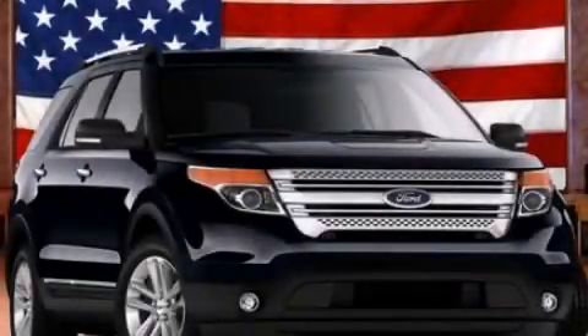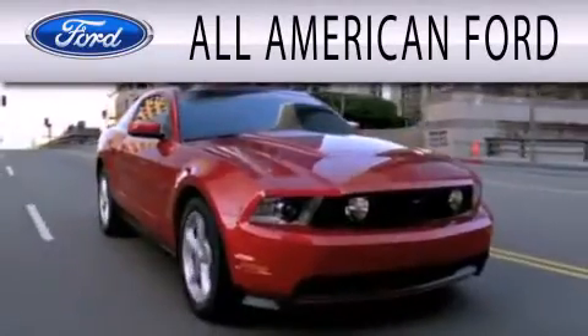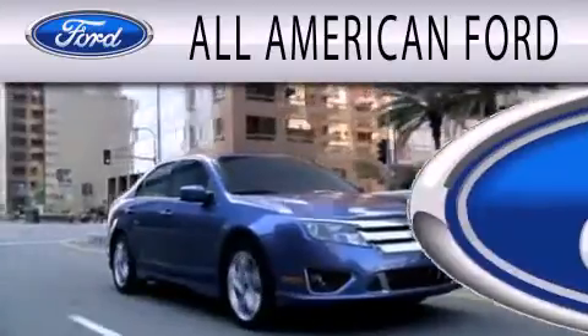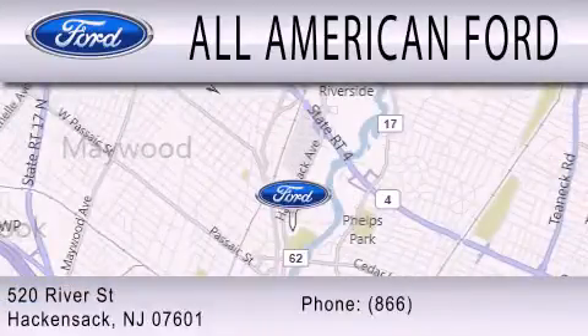Stop by today and test drive this vehicle for yourself. All-American Ford is dedicated to doing everything possible to ensure that the experience you have selecting your next vehicle is as pleasant as possible. We're located at 520 River Street in Hackensack.